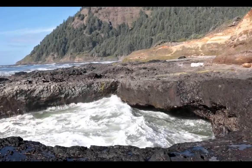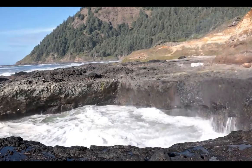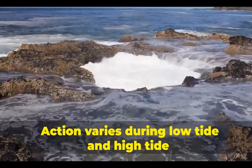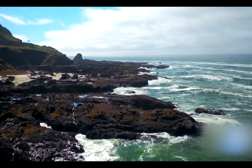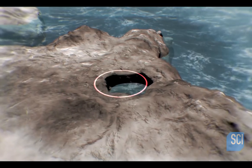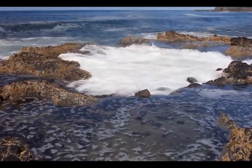Subterranean caves and cavities are carved due to constantly flowing and colliding water from the ocean and underground. Action varies during low tide and high tide. During winter months or storms, visitors can get a full illusion of the ocean. By the tide roll, waves flow into the bottom of the well — the continuous filling and draining of the well is a rare incident.